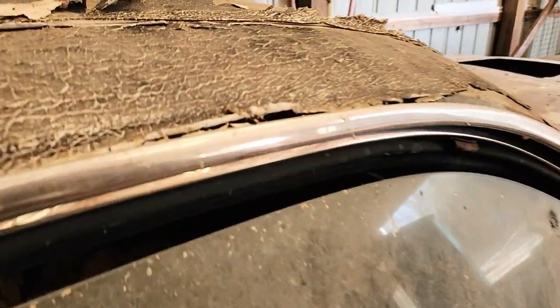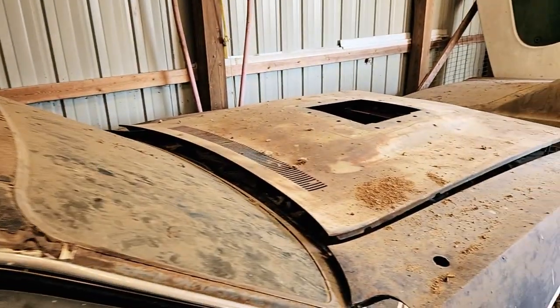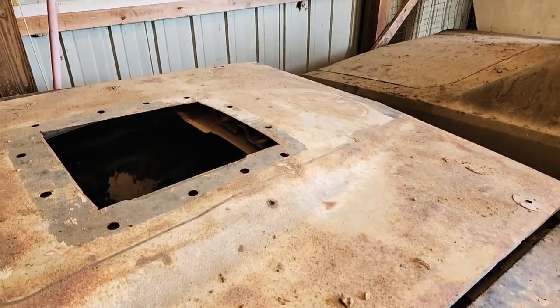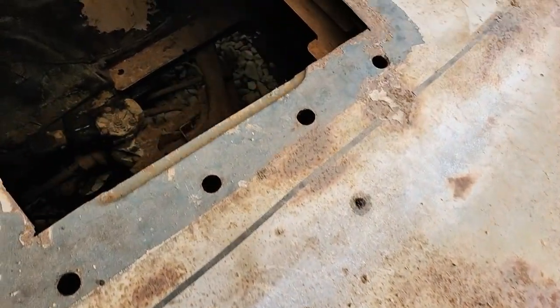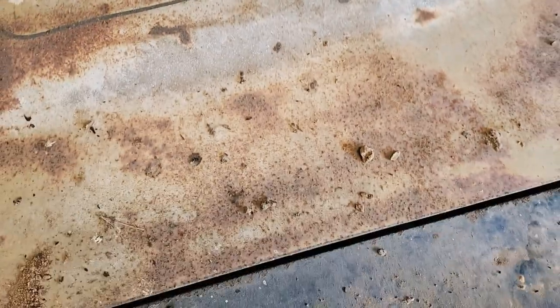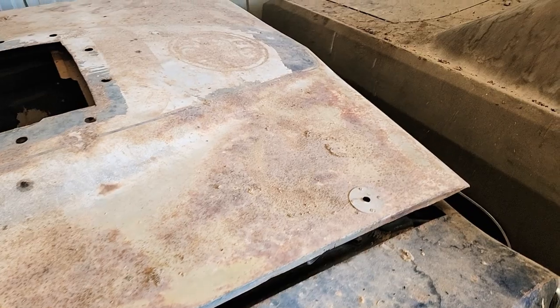Can't really see on the other side, but that's what we got here. Rally gauge cluster, blue interior — very cool. The engine is unfortunately long gone. It's got a little bit of damage but not terrible.